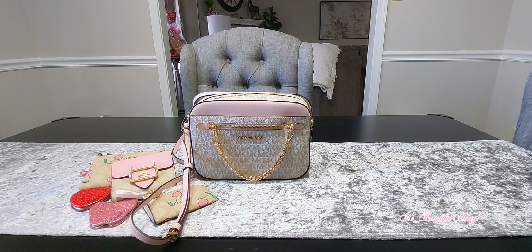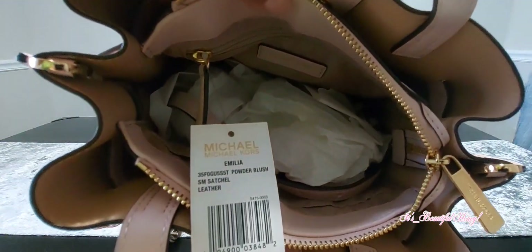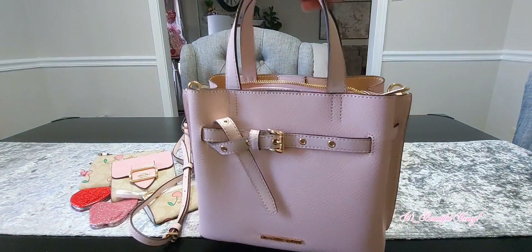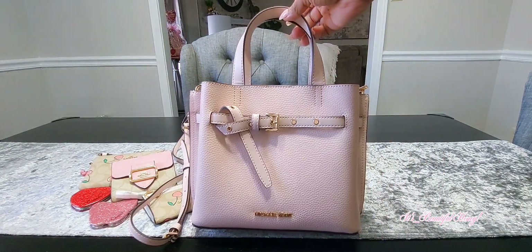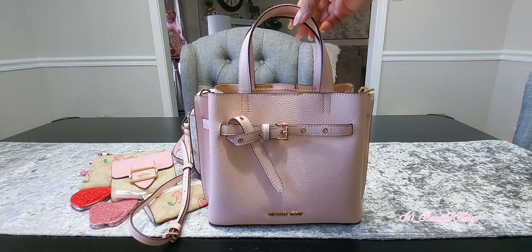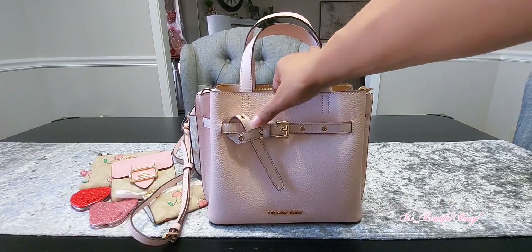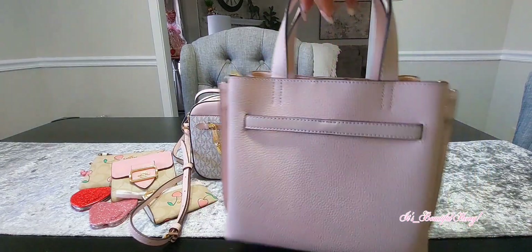Moving along to the next item — this cute little bag. I'm not quite sure what the name of this is, so give me a second while I search for the information on it. This one here is the Emilia powder blush small satchel in leather. There's a quick glance at the outside — this bag is in a pretty pink. What drew me to this bag was the little strap going through it with the buckle tied in the front.